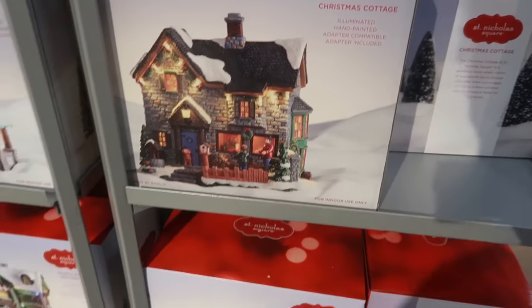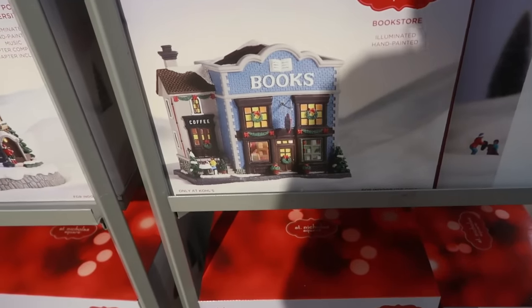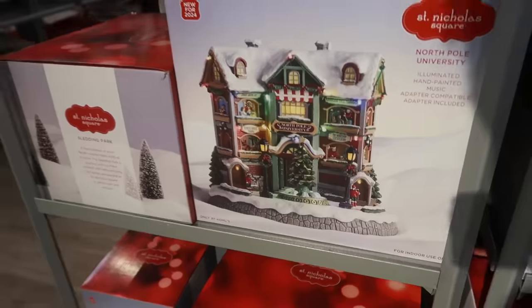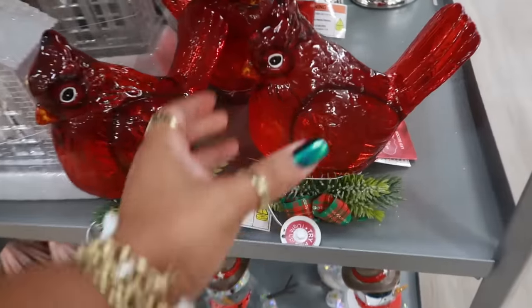The carousel, there's a Ferris wheel, a ski resort, there's a Christmas cottage. Look at that — Barnes and Noble... no, it just says bookstore, but I said Barnes and Noble. North Pole University. So there's a lot of little village stuff. Oh, look at the little red birds.